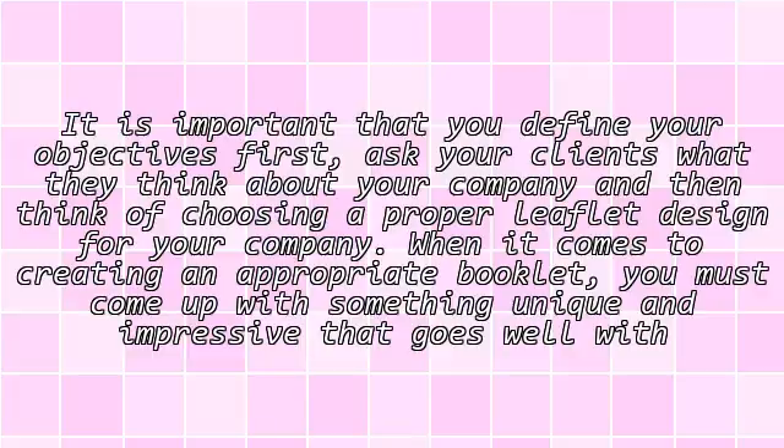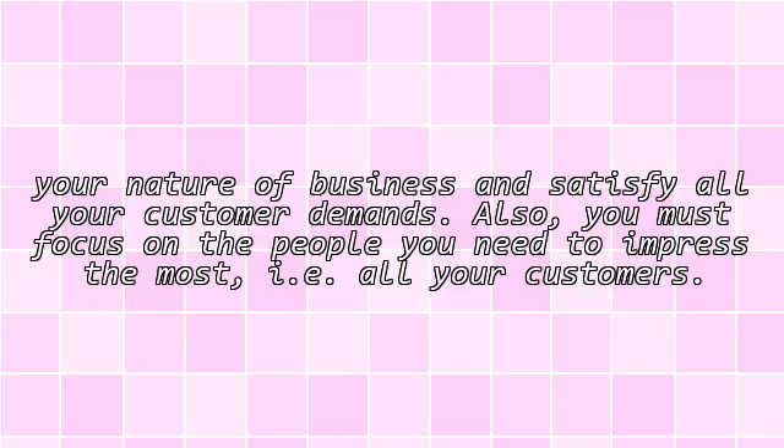When it comes to creating an appropriate booklet, you must come up with something unique and impressive that goes well with your nature of business and satisfies all your customer demands. You must also focus on the people you need to impress the most — your customers.